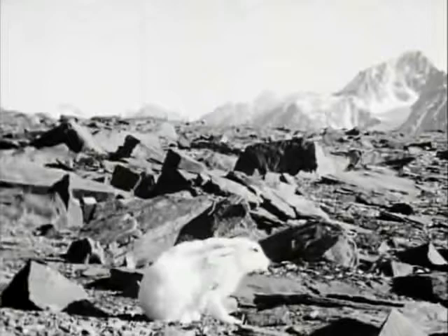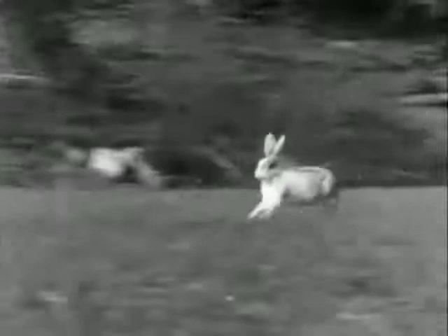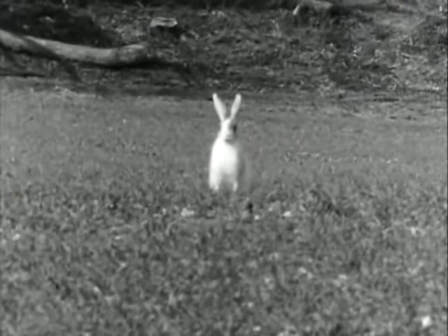Elegant creatures, aren't they, and rather tame by nature. Occasionally you see what appears to be a white hare in England — in this case it's not a stray mountain hare come down into the lowlands but a very pale variety, a freak of the ordinary brown hare. Incidentally this one seems to be a buck, showing a certain amount of interest in the normal-coloured doe over there.